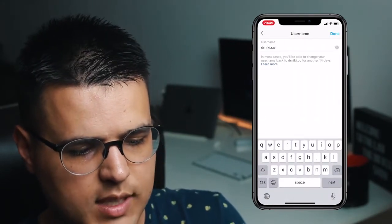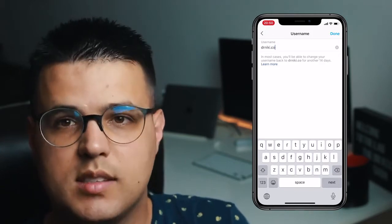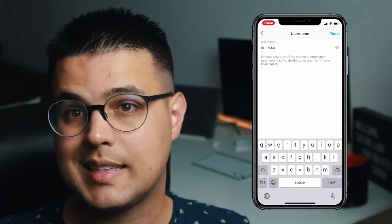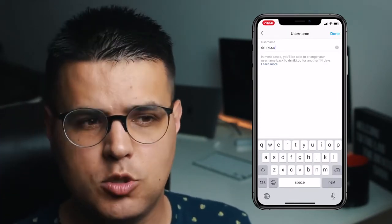As you can see here, it says: in most cases you'll be able to change your username back to docnynki.co for another 14 days, which means your name will be saved — in most cases reserved — so someone doesn't snipe it. And in most cases you can even do a trick that I'll show you in this video.